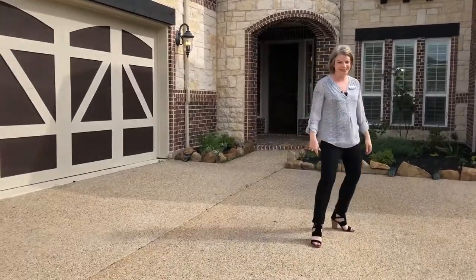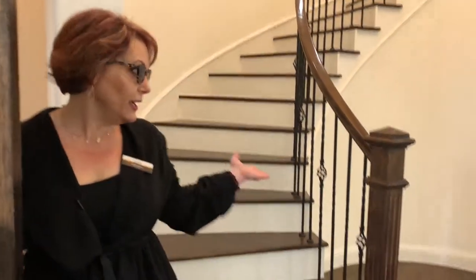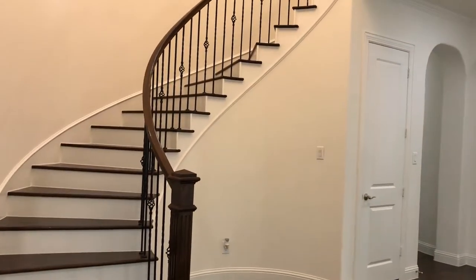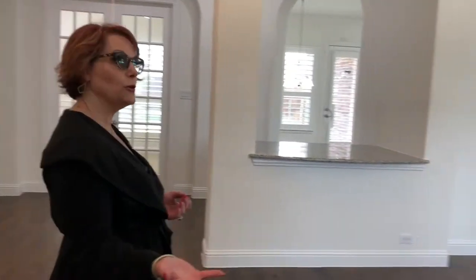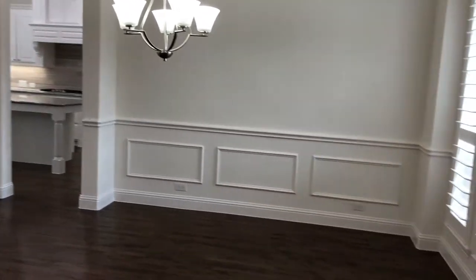Sherry's gonna show us around. As you enter this great house, you enter into the grand staircase and into the grand entry. 21-foot ceilings, and as you come in to your right is the formal dining room and the serving area for the formal dining area.